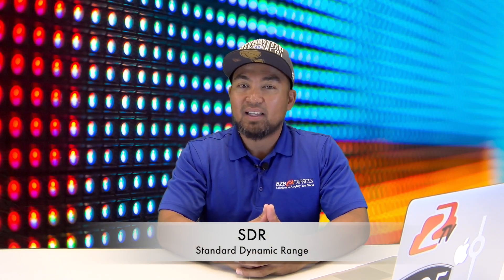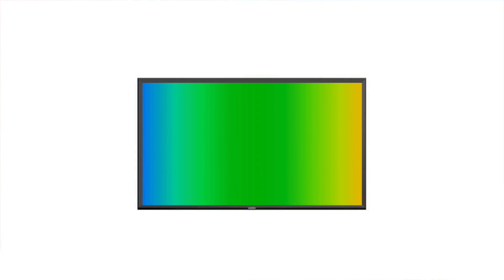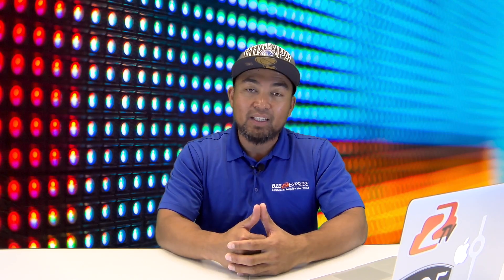Older content these days is referred to now as SDR, or Standard Dynamic Range. A TV's color gamut is all the colors possible for your TV to create. The current HDTV standard is Rec. 709. Unfortunately, Rec. 709 is ancient.